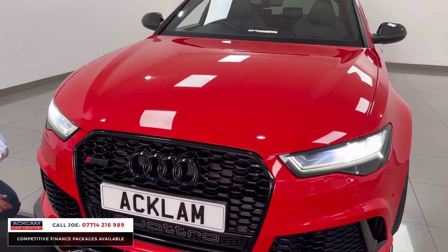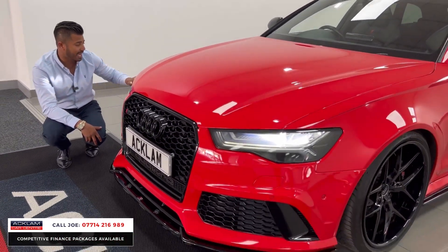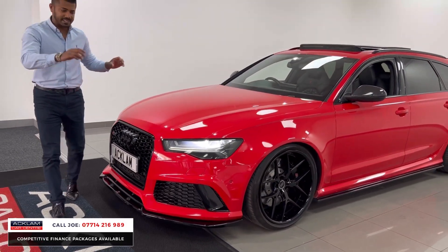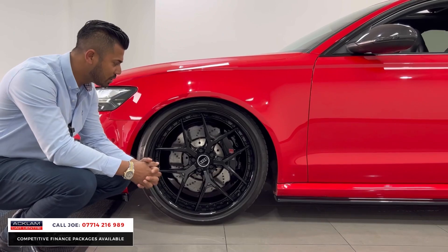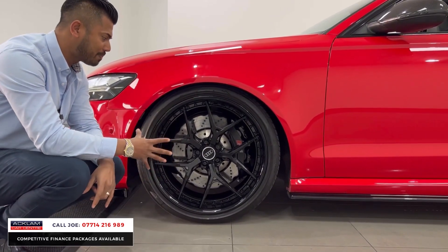It's a 2017 plate but it is the facelift model, so it has newer-style LED daytime running lights, LED headlights, and pulsating dynamic indicators front and rear. And look at these wheels — they are absolutely stunning split rims that cost a fortune, in immaculate condition.